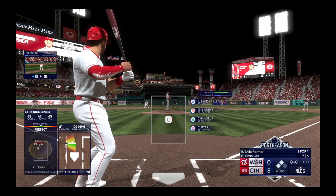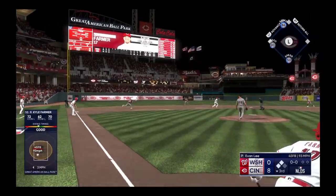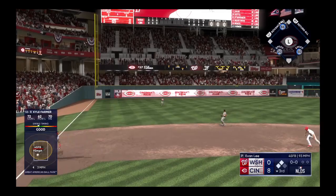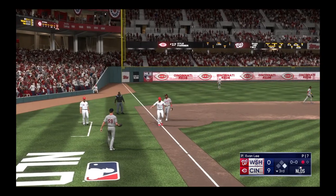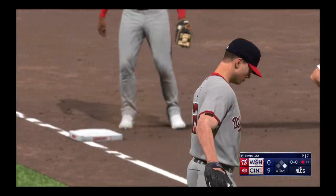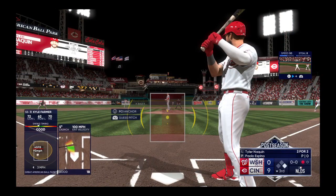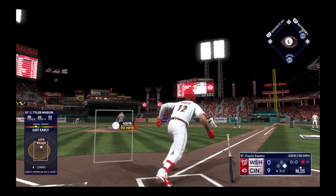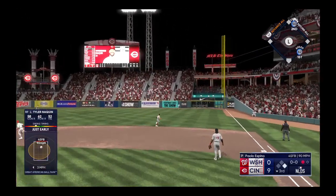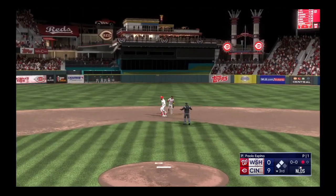Kyle Farmer the next to hit for the Reds. Base hit — one run in already. To third — tag, got him. Paolo Espino on to pitch out of the pen here. The offense will need to be ready for the breaking stuff — he's got a great curveball. Tyler Naquin to the plate and there's a fly ball deep right field — that one out against the fence. Safe at second.